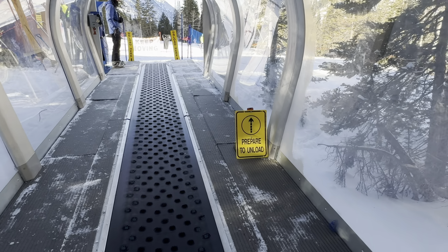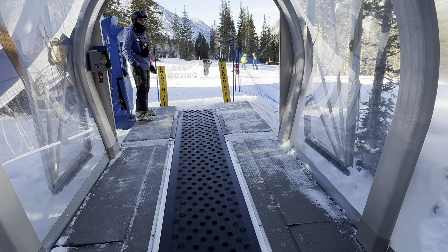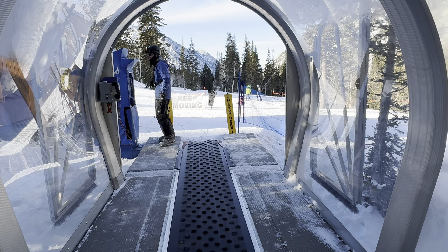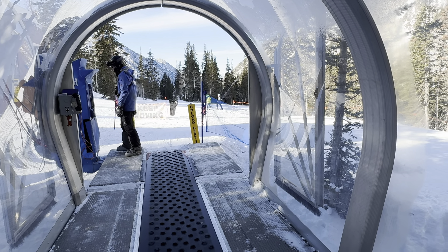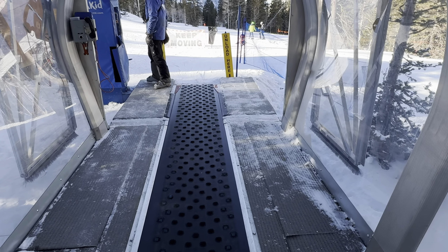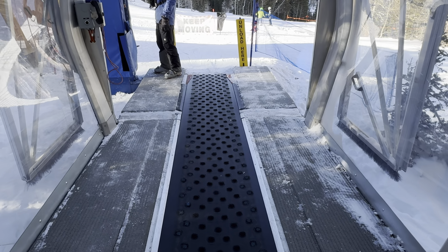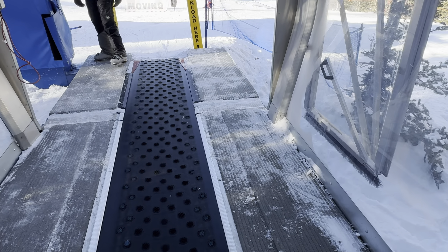Going through the tunnel at Snowbird. This is the beginner area at Snowbird. Lots of snow here at Snowbird.